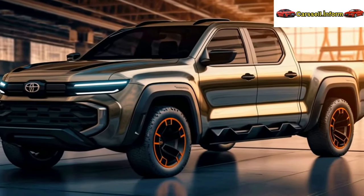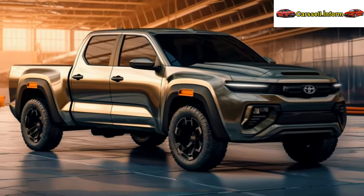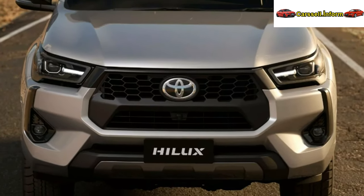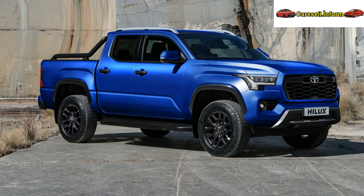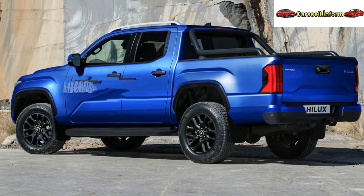Toyota claims that electrification improves fuel economy by 6-10% depending on the trim, along with reducing noise, vibration, and harshness. The electrified 2.8-liter turbo-diesel maintains the same power output of 203 HP (150 kW / 204 PS) and 500 Nm (369 lb-ft) of torque.